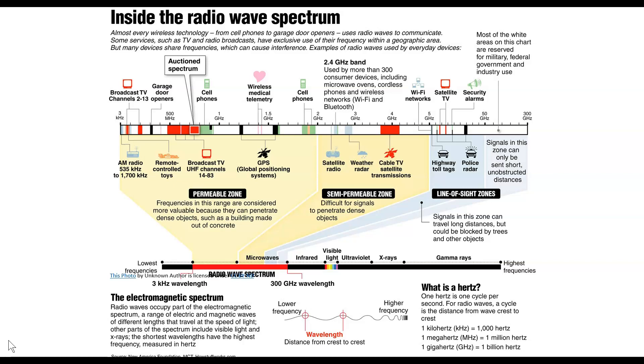Light waves also aren't so good at penetrating solid objects, at least as far as I know, unless you're Superman and have X-ray vision or whatever it is.